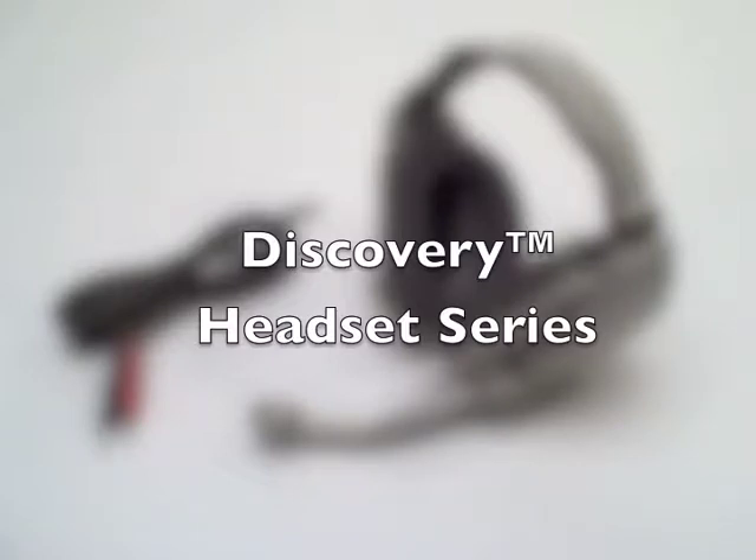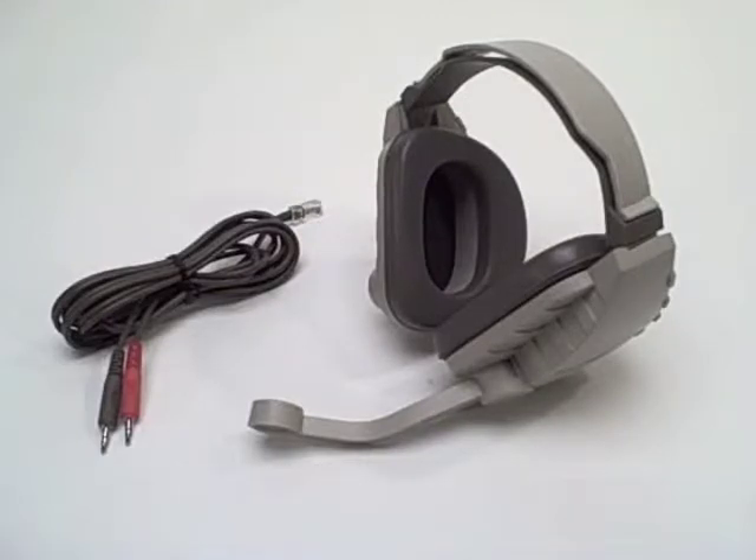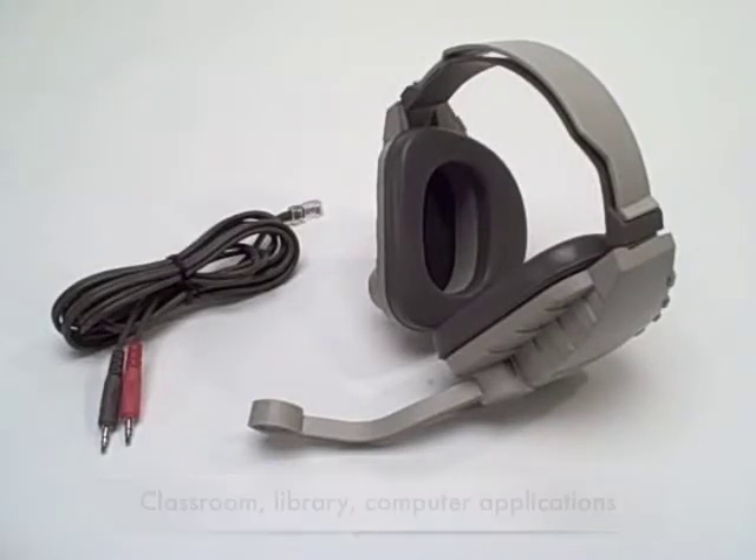The Discovery headset series from Caliphone is one of the most rugged and dependable headsets for use in educational settings, from classrooms to computer labs and libraries, used for language learning and also for stereo computer applications.